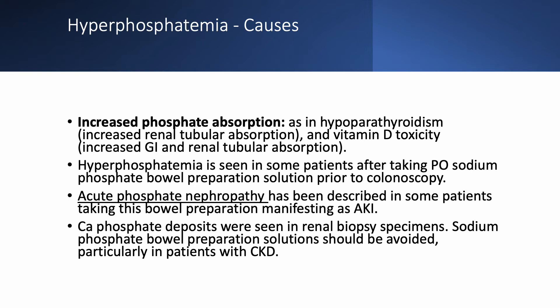Sometimes you have increased phosphate absorption, as in hypoparathyroidism or vitamin D toxicity — though the hyperphosphatemia here is usually not severe. Some patients take oral sodium phosphate as a bowel preparation for colonoscopy and can develop hyperphosphatemia, especially if they have CKD. There is a syndrome called acute phosphate nephropathy, manifesting as acute kidney injury; kidney biopsies have confirmed calcium phosphate deposits.